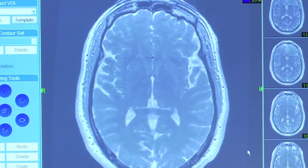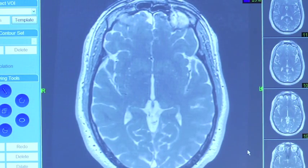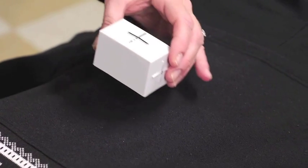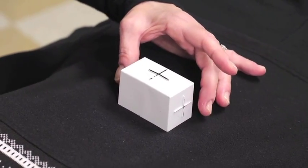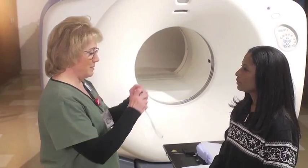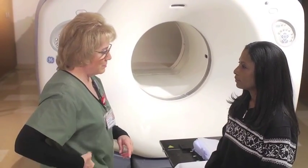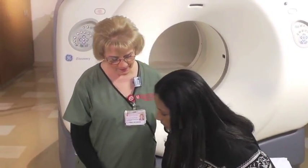A staff member will escort you to your MRI appointment. You may be asked to drink or receive an injection of a contrast dye. This gives doctors the best possible view of the area being treated. Several temporary markers may be placed on your skin to help ensure proper positioning. To protect your safety, you will have your picture taken to identify you as the patient and to document your position on the treatment table.